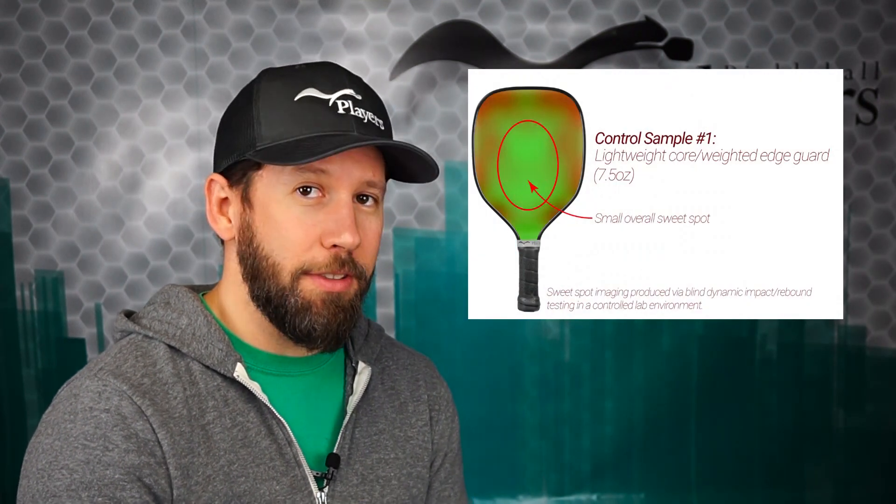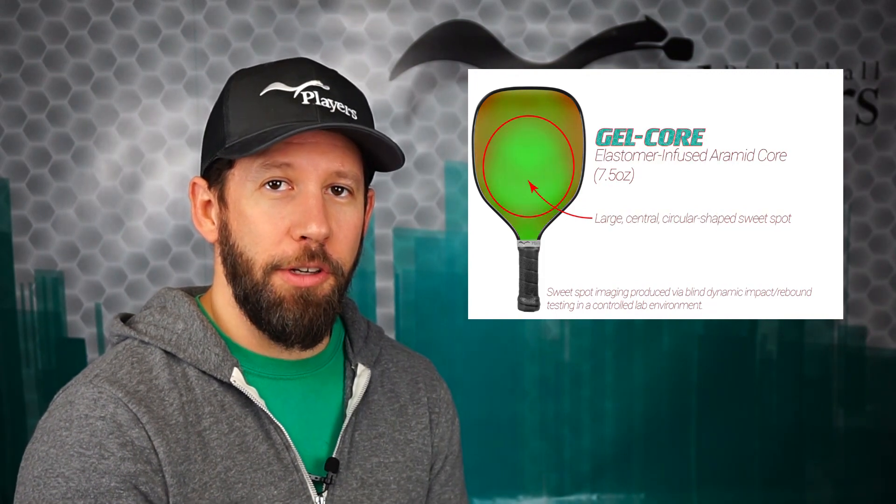Now we recognize this isn't a complete comprehensive analysis of what a paddle sweet spot is. By doing it the way we did, we could make a paddle, test it, make a tiny change to that paddle, test it again, and see how the sweet spot was altered by each small change. And again, this was a huge breakthrough for this entire industry — the first time ever we were using science to develop a paddle that could demonstrate it could outperform other paddles. Not just because we said it could, but because it actually showed that it could. All of the paddles that we make have been influenced by this research and it continues to guide us on a daily basis.